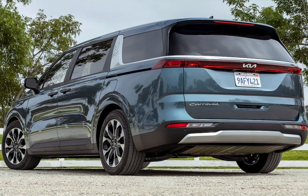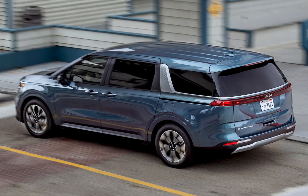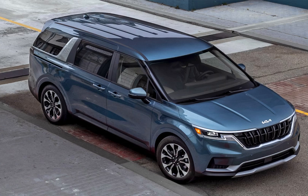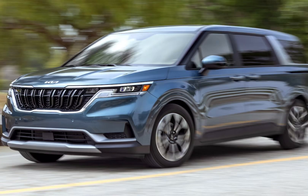Safety Features. The 2024 Carnival is one of the safest minivans on the market. It comes standard with a variety of driver assistance features, including forward collision warning with automatic emergency braking, lane departure warning, and blind spot monitoring.